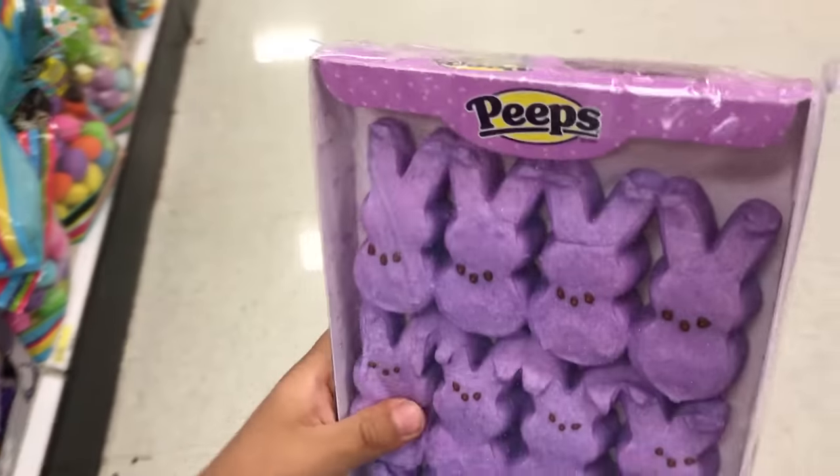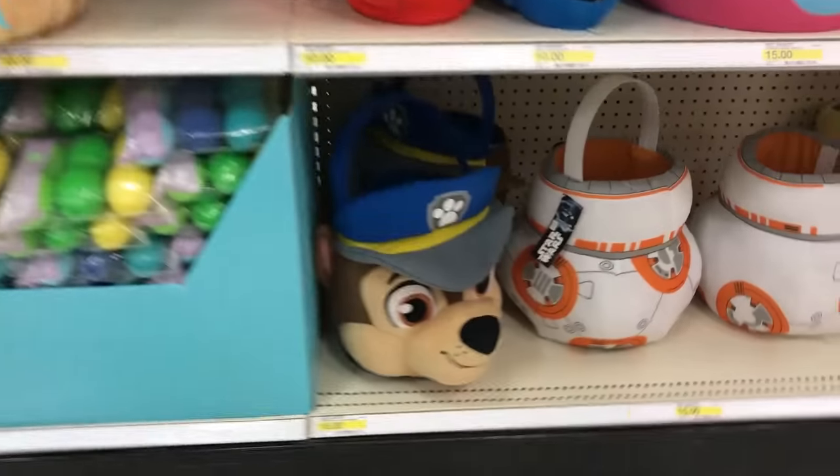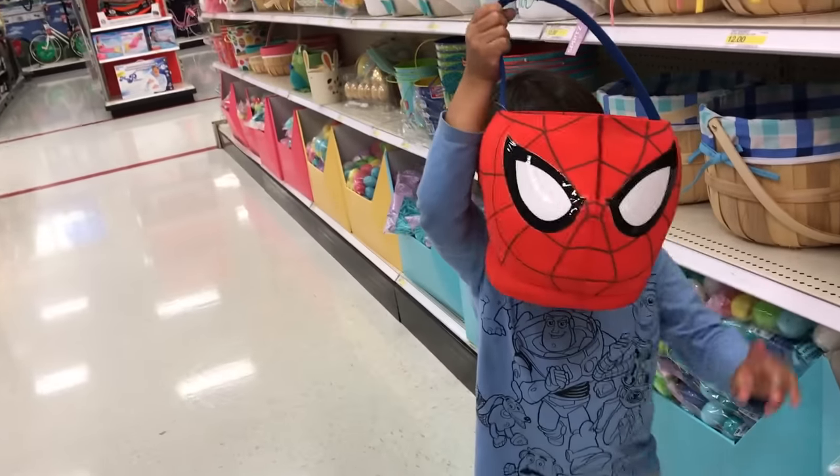Some people are getting ready for Easter — some yummy Peeps, lots of Easter eggs, and a big Paw Patrol. Hey Spidey, how'd you do it, Spidey?